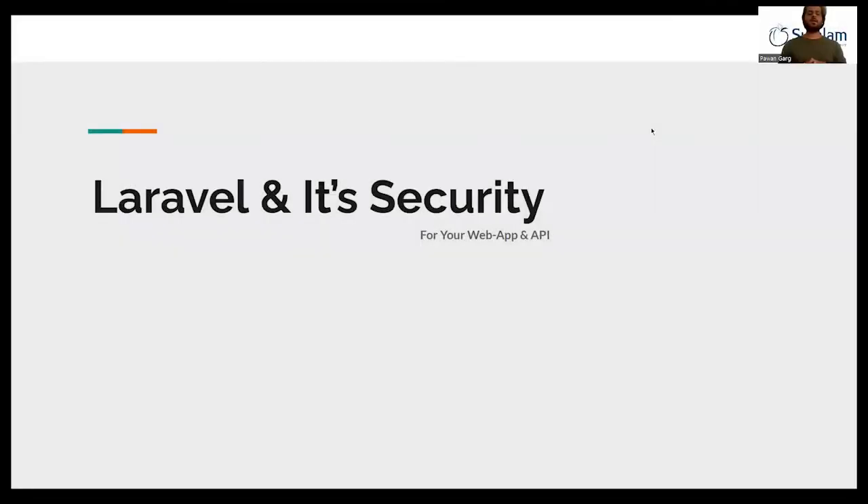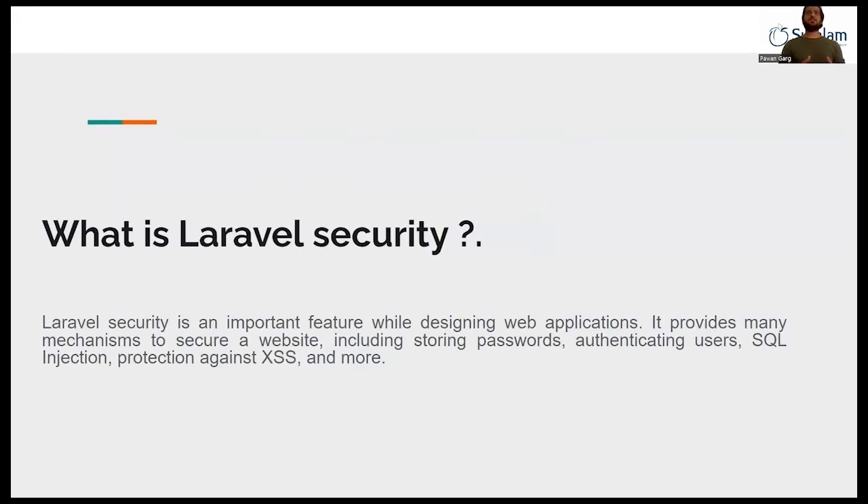Hey guys, my name is Fawangal and I'm working with Soflan Technology as a software developer. Today we are discussing Laravel and its provided security. What is Laravel? Laravel is basically a PHP framework which provides many security methods, including storing your password, authenticating users, SQL injection protection, and protecting against XSS and CSRF attacks. These are the common security methods provided by Laravel.